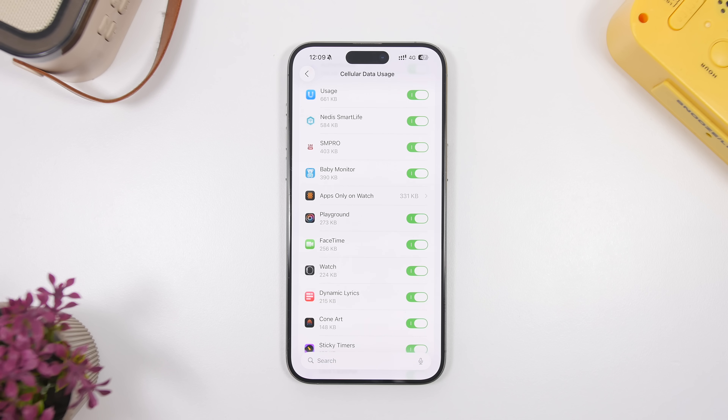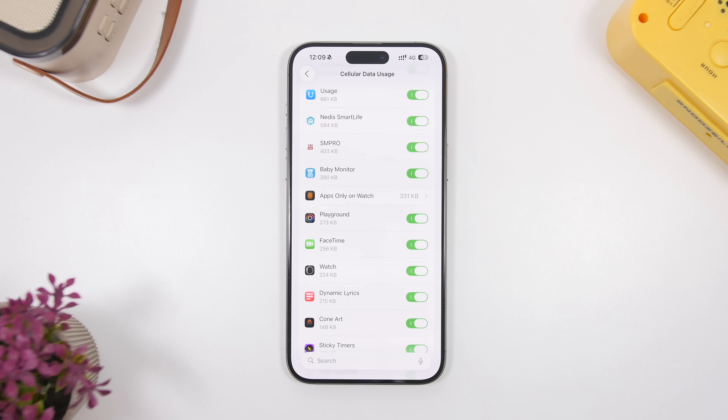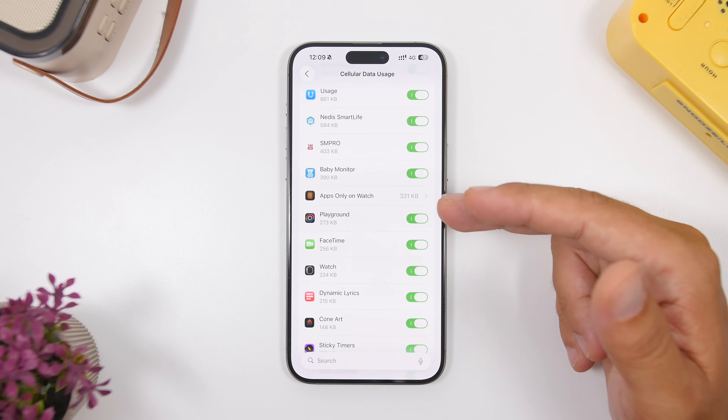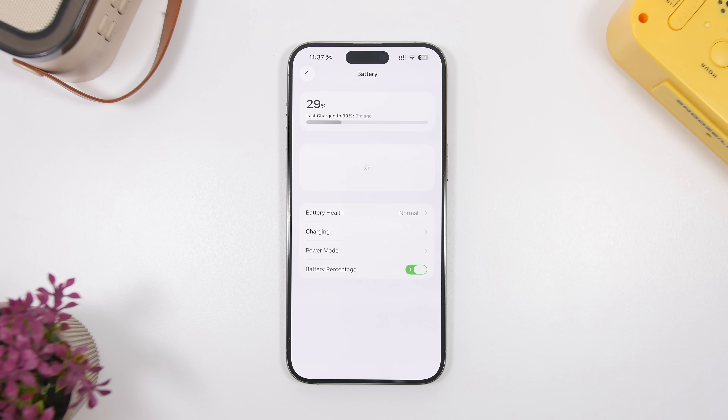We also have a new and updated icon for apps only on the Apple Watch. If you have apps that use cellular data on your iPhone and you go to your cellular data usage, there will be a new icon for apps that have used your cellular data but are only on your Apple Watch, not on your iPhone.